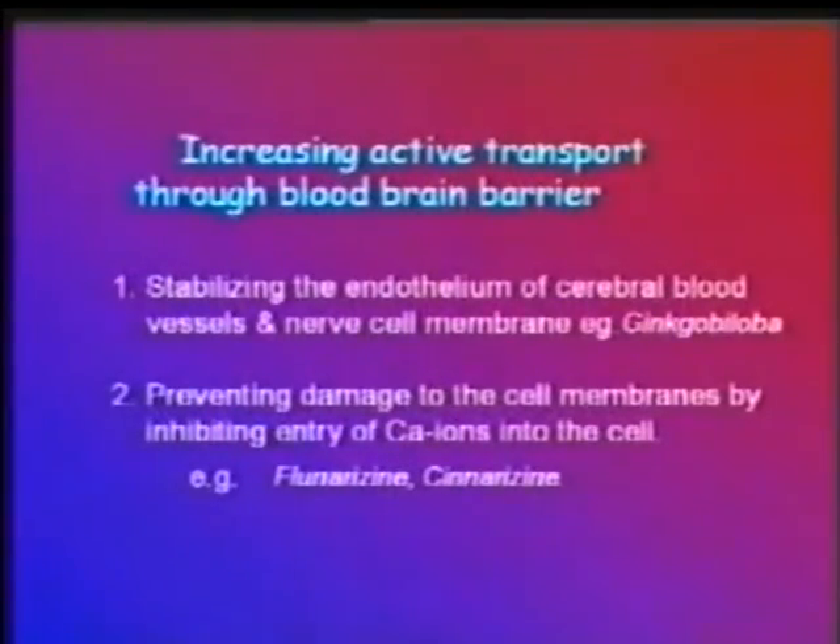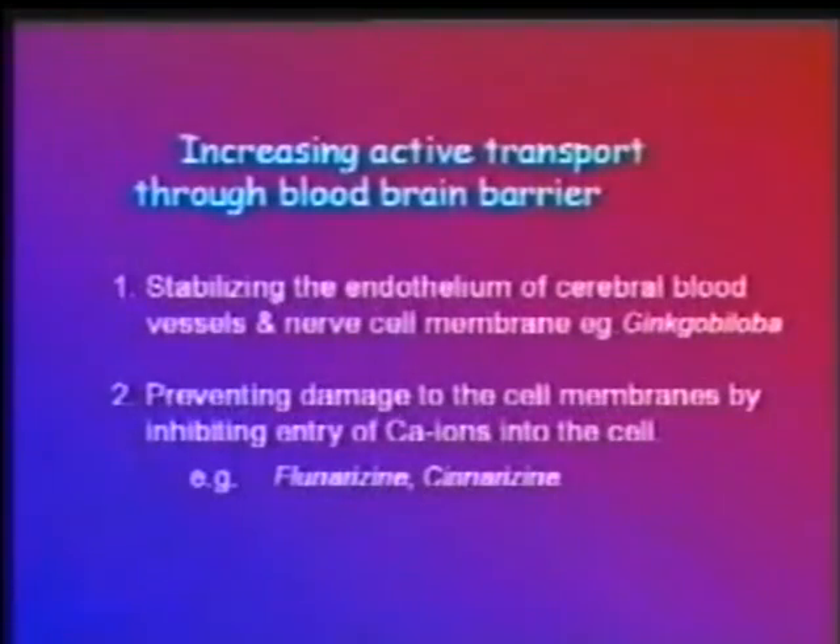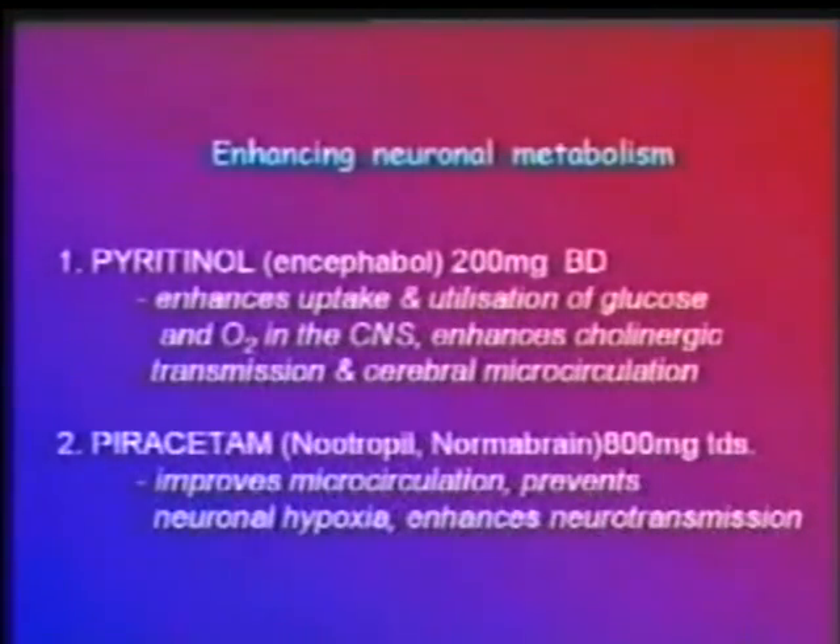The third objective of pharmacotherapy is to increase active transport through the blood-brain barrier. This is done by stabilizing the endothelium of cerebral blood vessels and nerve cell membranes by drugs like Ginkgo biloba, or by preventing cell membrane damage by inhibiting calcium ion entry into the cell using calcium channel blockers like flunarizine and cinnarizine. The fourth objective, enhancing neuronal metabolism, is possible by drugs like pyritinol and piracetam.